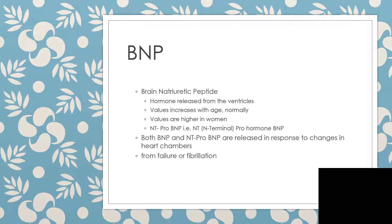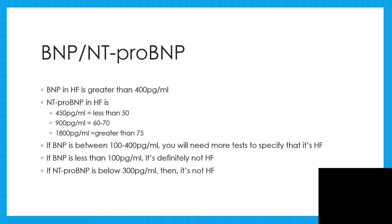Both BNP and NT-proBNP are released in response to changes in heart chambers, mostly during heart failure or fibrillation. BNP and NT-proBNP are found elevated in heart failure, and BNP in heart failure is expected to be greater than 400 picograms per milliliter.